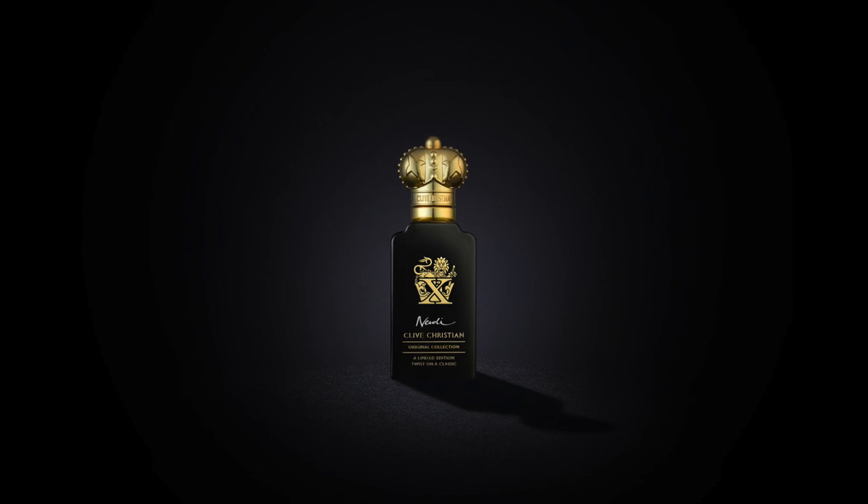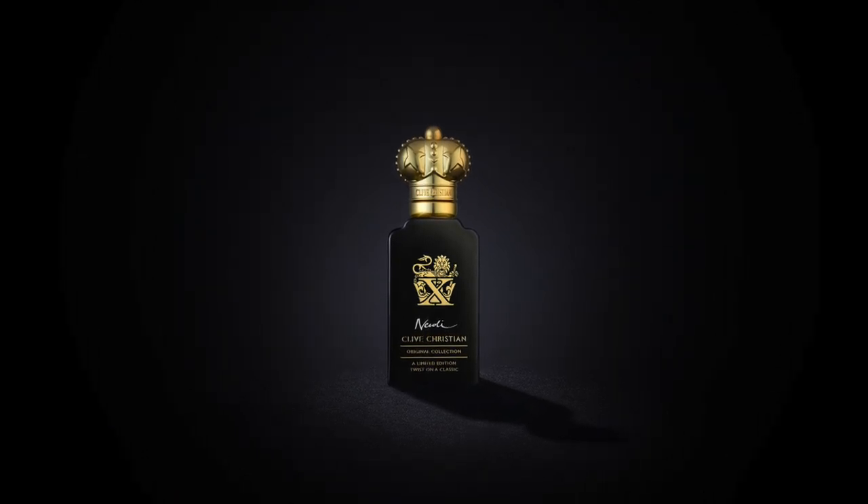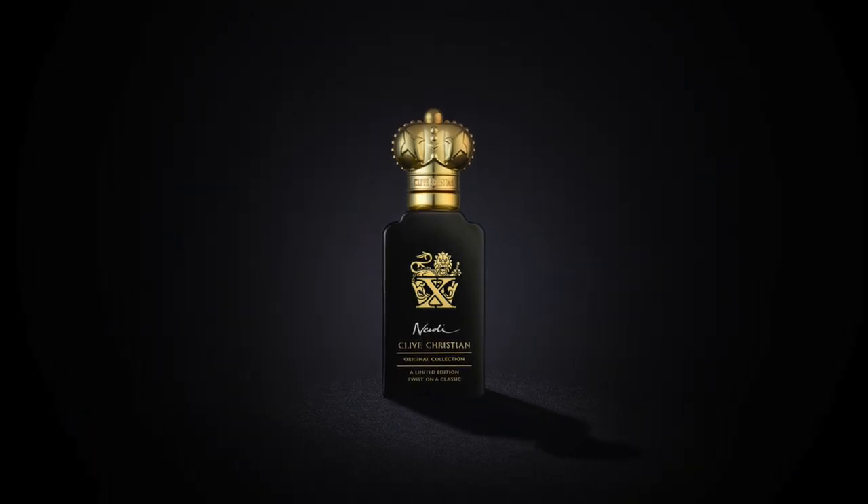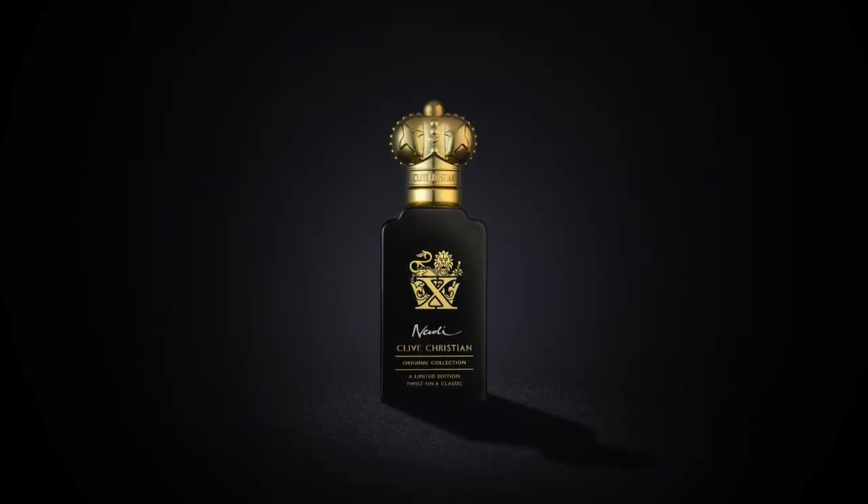The first one I'm going to talk about is X Neroli. This is classified as a floral chypre. Let's take a look at the notes. There are apparently 192 ingredients in here. The ones I could find are Neroli, Tuberose, Pettigrain, Musks, Cashmere, Vetiver and Moss.